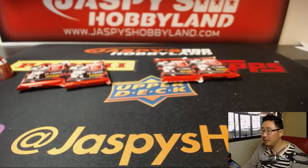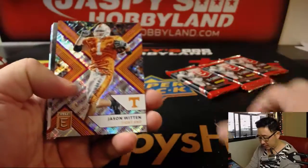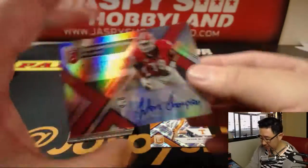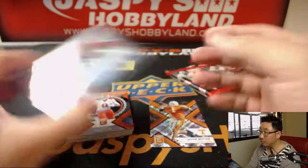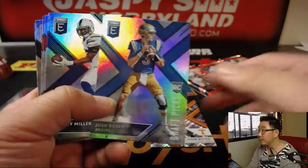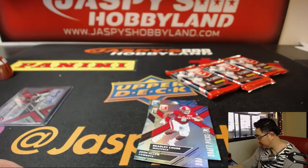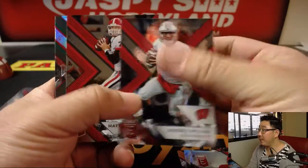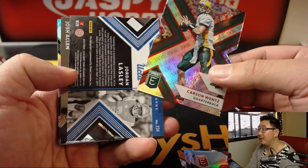And Brandon, you have the rest: 1, 4, 2, and 5. Good luck to you. There's Jason Witten numbered out of 99. And Trenton Thompson is your autograph — Georgia Bulldog, Trenton Thompson. Josh Rosen. Josh Allen. Bradley Chubb. Next up, Russell Wilson — there's one out of 49 — Carson Wentz. And Jordan Lasley — I thought I saw Penn State colors — Jordan Lasley.